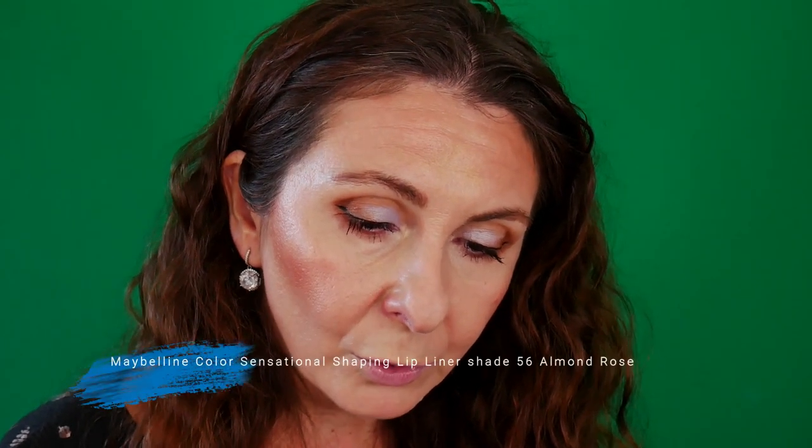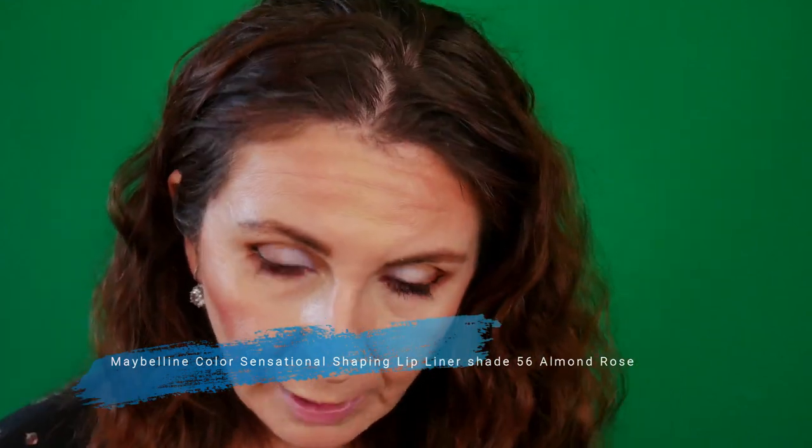I have two lip liners from Maybelline. This is the one I got this year in the advent calendar in the shade Dusty Rose, but I'm going to use the shade I had before — Almond Rose — because it matches my lipstick. It's very nice even alone. I have two new products I got from Rossmann: this Maybelline vinyl liquid lipstick, which I'm loving — I wore it yesterday and it lasted all day. It's a beautiful shade and I want to do a very long swatch.